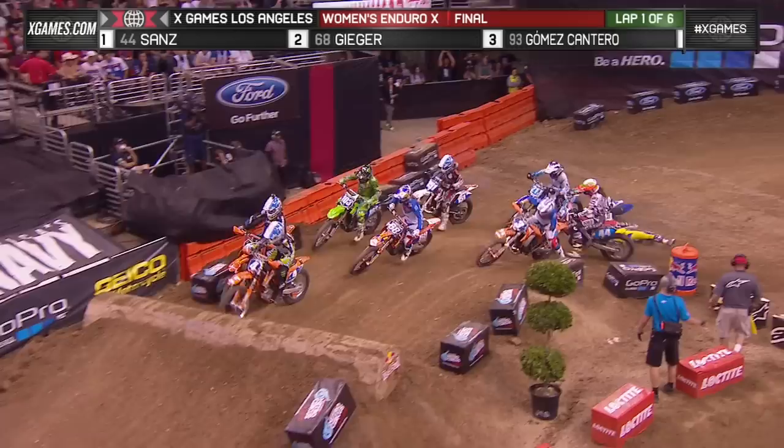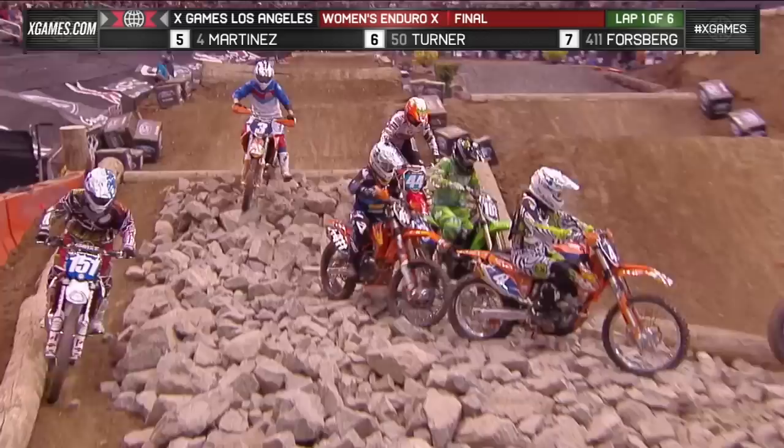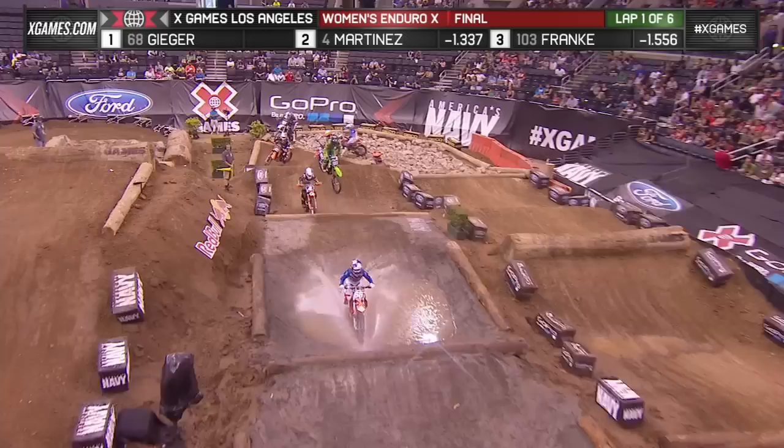One stuck in the gate. Oh no, Laya all the way in the back. That looks like Casey Martinez out front. Tara Geiger doubling in there as well. She goes to the front on number 68. We were talking about how good Tara is in this kind of supercross style racing.